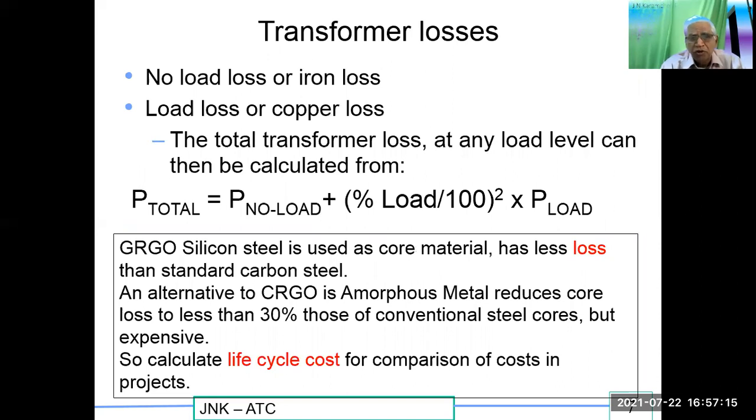Transformer losses: there are no-load losses, also called iron losses, and load losses, also called copper losses. The total transformer loss at any load level is: P_total = P_no-load + (percentage load / 100)² × P_full-load. That means no-load losses remain constant, whereas load losses vary as a percentage of the loading. CRGO silicon used as core material has less losses than standard carbon steel. An alternative to CRGO is amorphous metal, which reduces core loss to less than 30 percent, though these amorphous steel cores are more expensive. Life cycle cost calculations are used for comparison.